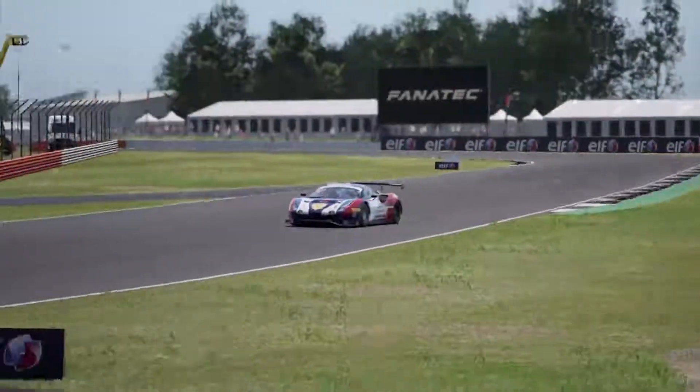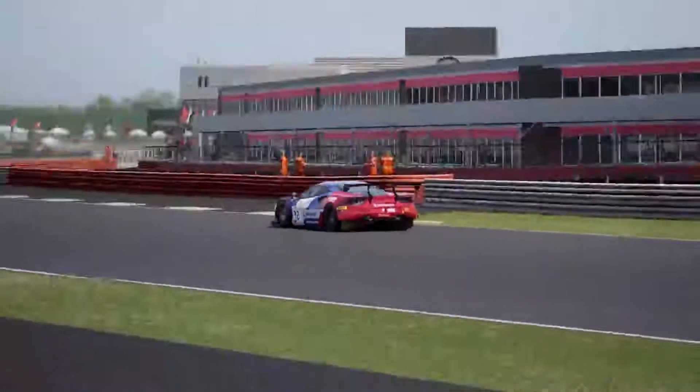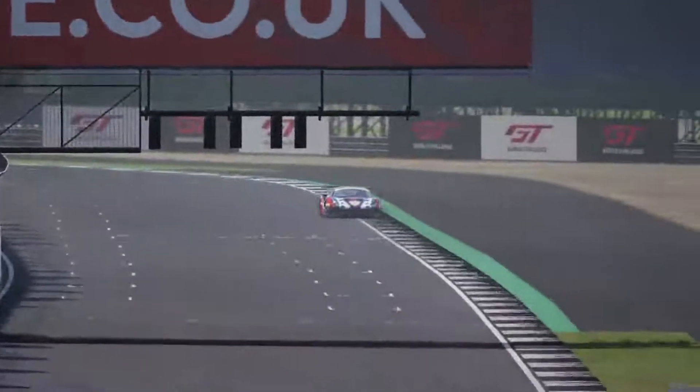Hey, what is going on guys, it's Ed here from Everfaster Racing, and in this video I'll be showing you a lap of Silverstone in Assetto Corsa Competizione.